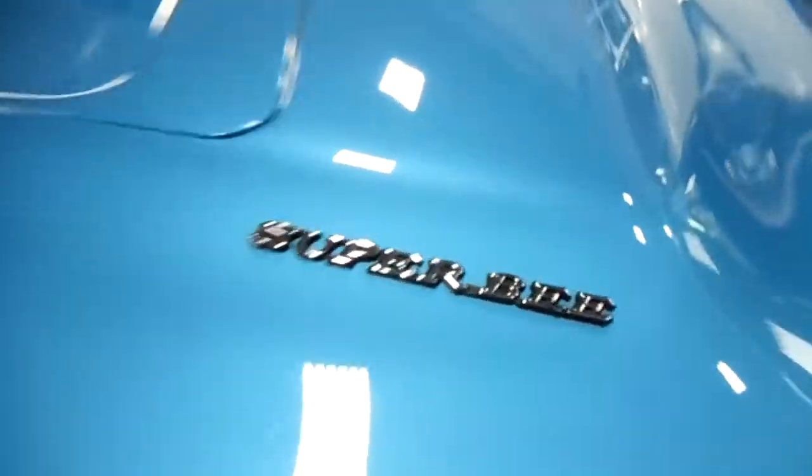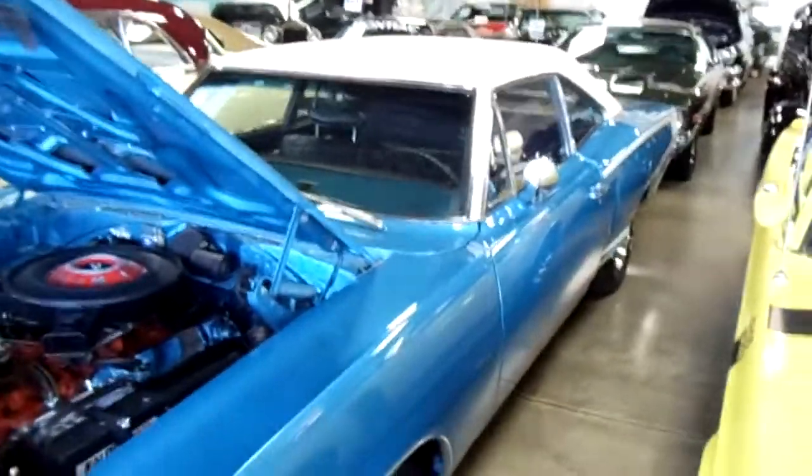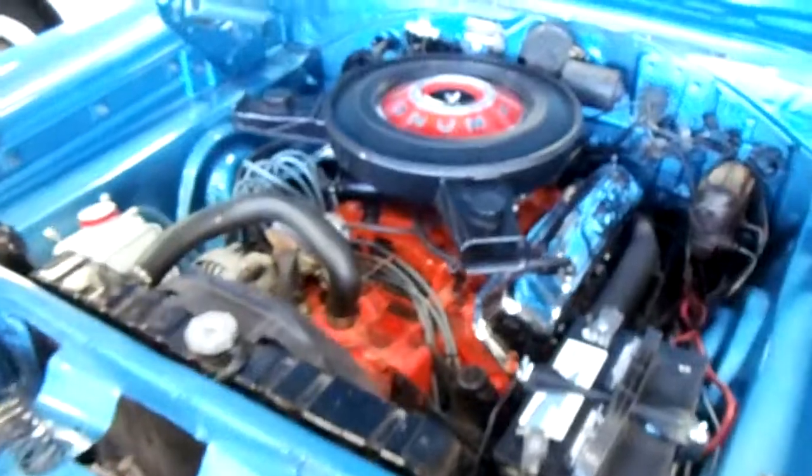It's got the Super Bee on the hood here, and the dual hood scoops. Very cool. And the hood pins. Pretty sharp looking car. Anyway guys, we're going to keep looking around and see what else they have. I'll see you later. Bye.